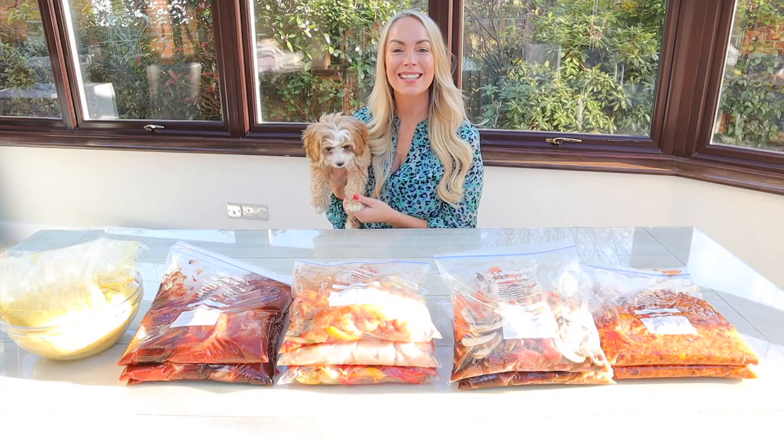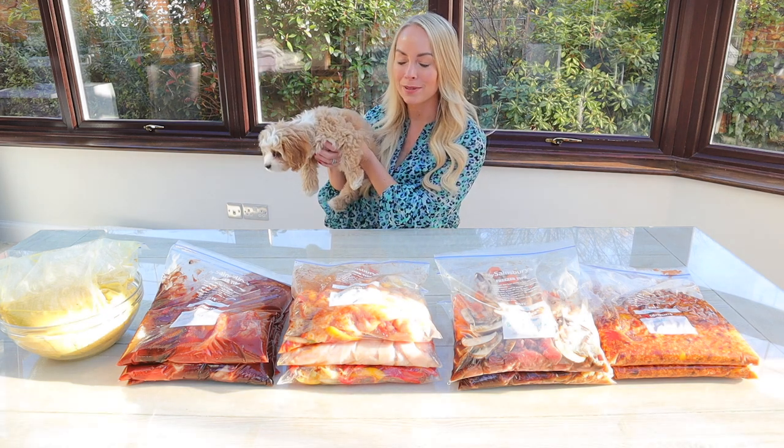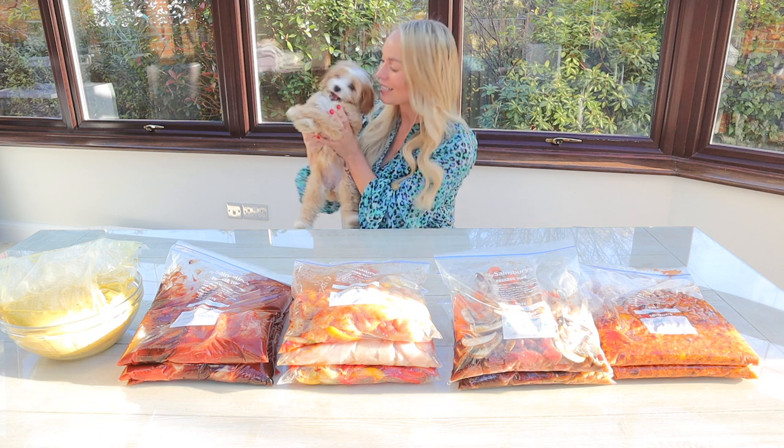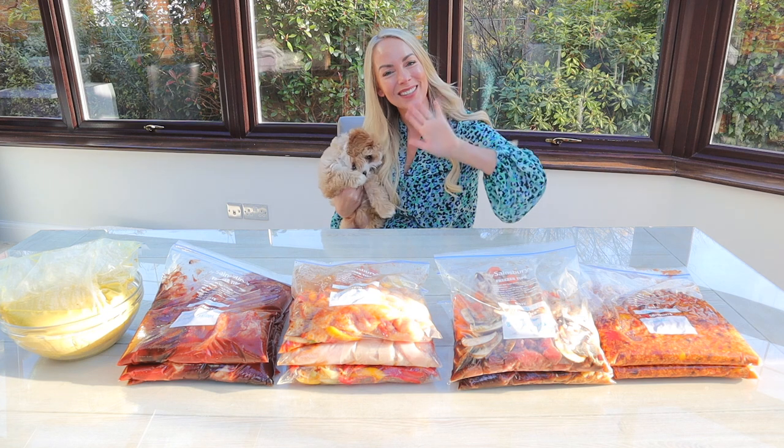All right guys, that is it for this video. I really hope you enjoyed it. Kiki was going absolutely crazy while I was cooking all of this today — she really wanted to eat it. Thank you so much for watching. Let me know what you think in the comments below and I'll see you soon. Bye guys!